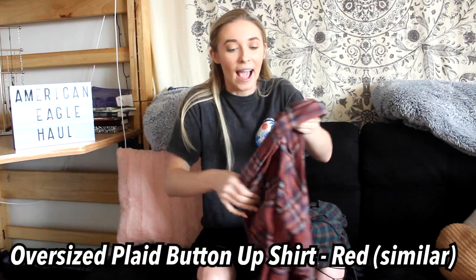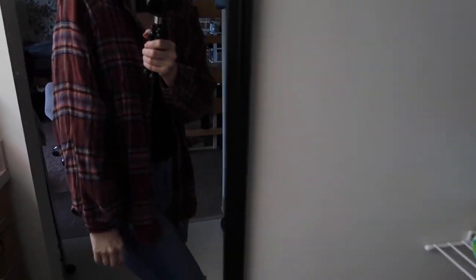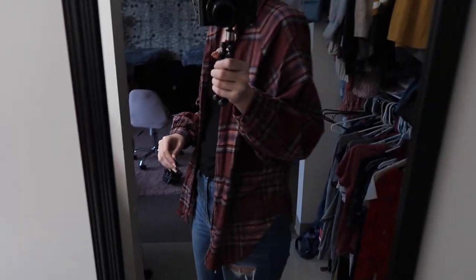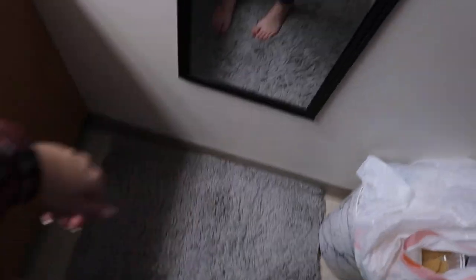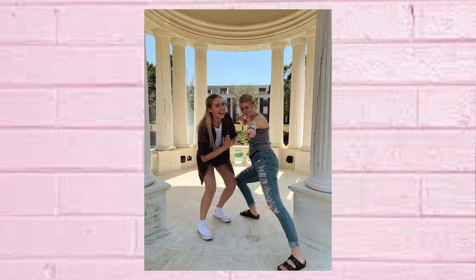Now I have two flannels I want to talk about — these are so cozy. This first one is your pretty basic red flannel and it has yellow and blue accents. I love that at the wrists it's cinched in, which I think is a cool little detail. Some people don't like that but I actually really love it. Flannels go with so many things and I've worn this one so many times, especially in the fall. Ten out of ten would recommend.